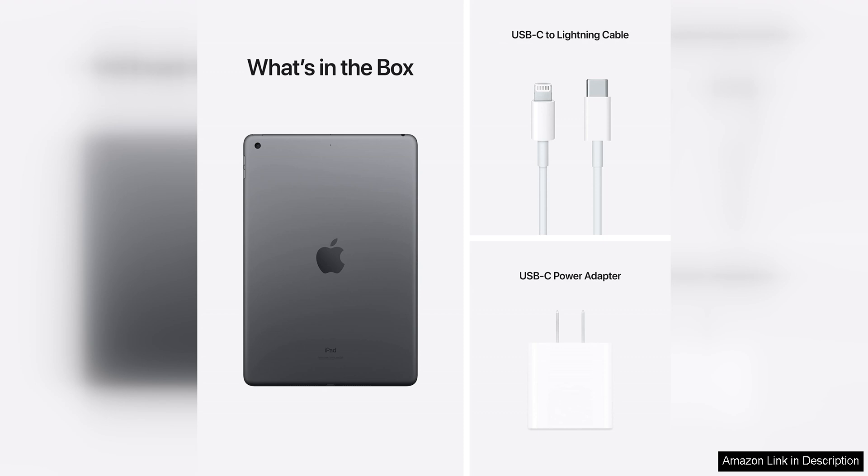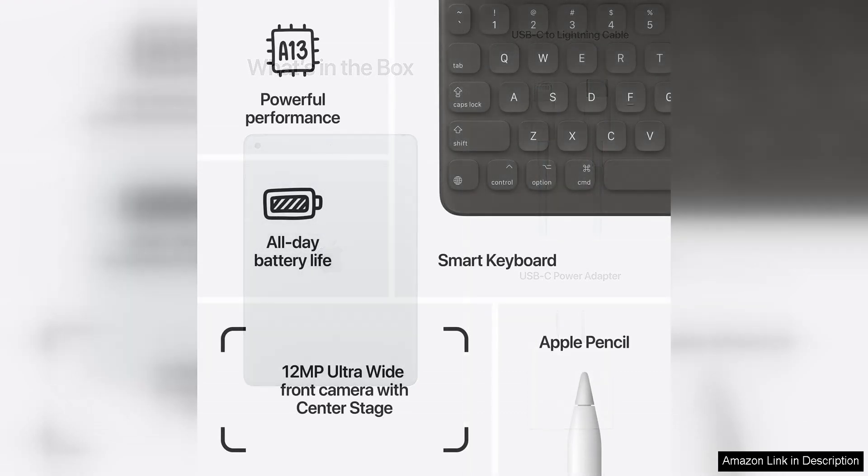The iPad also supports the Apple Pencil first-generation and Smart Keyboard, making it a great tool for artists, students, and professionals.